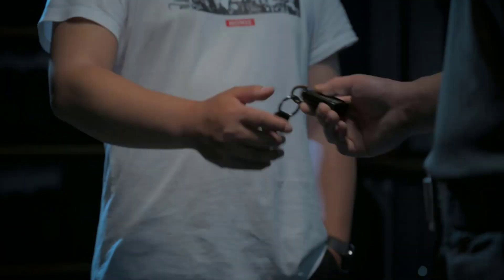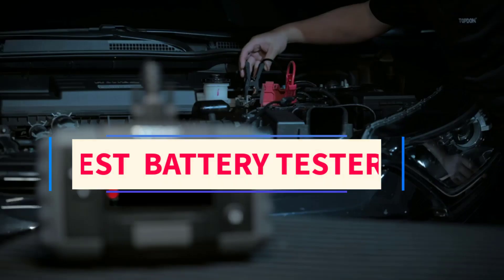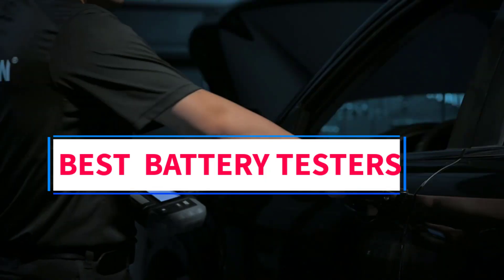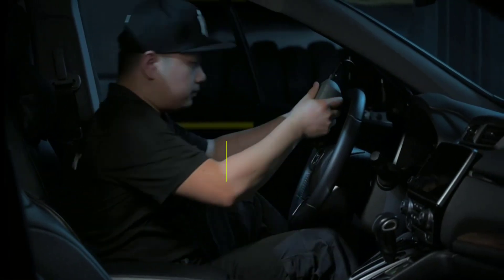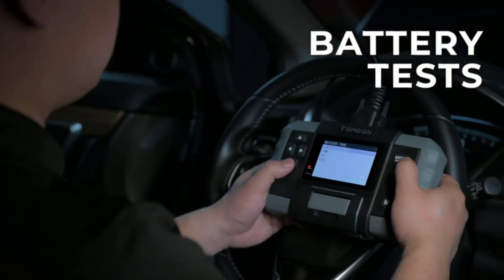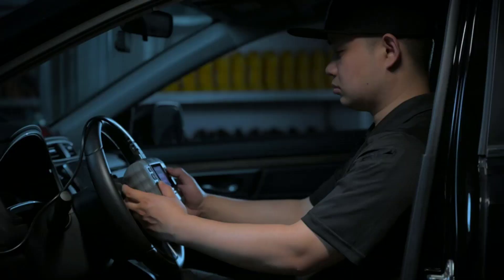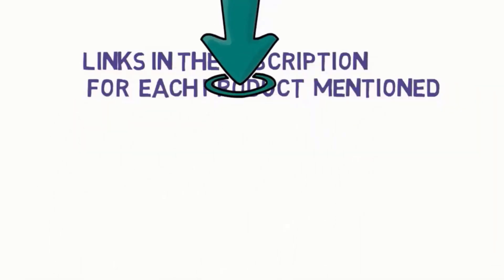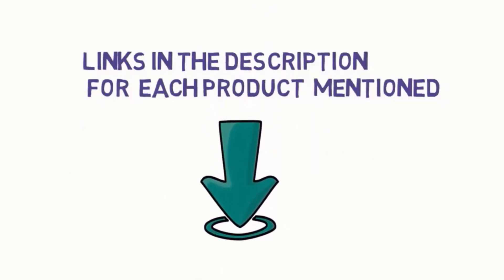Hi everyone, welcome to my channel. Are you looking for the best battery testers? In this video we will look at five of the best battery testers on the market. Before we get started, we have included links in the description, so make sure you check them to see which one is in your budget range.